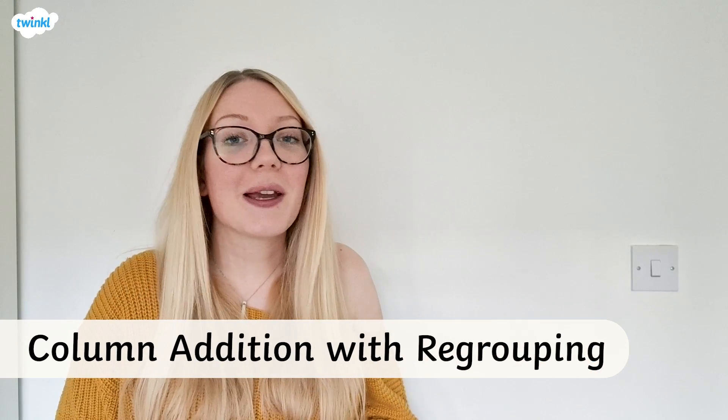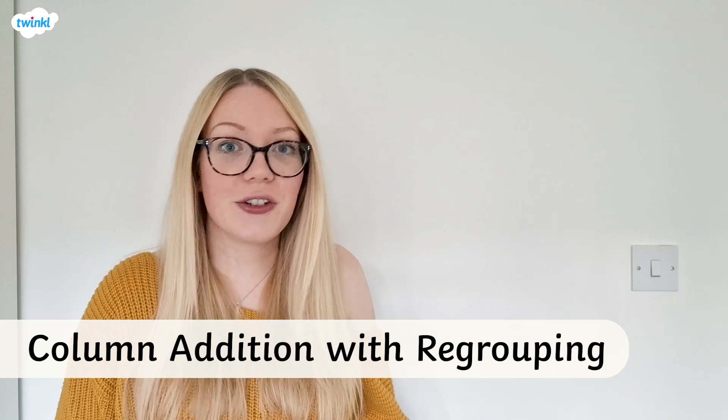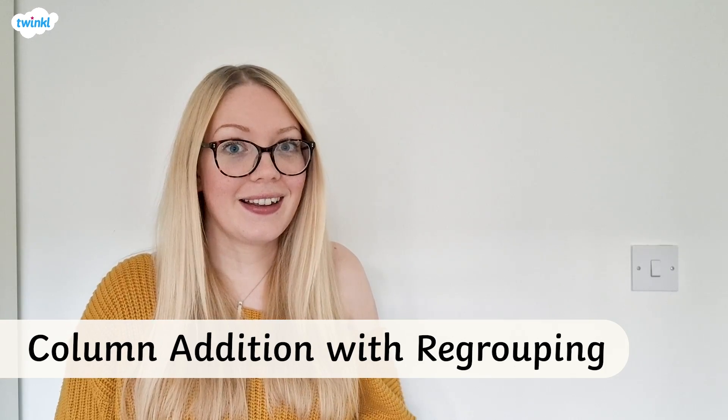This video is going to be all about how to do column addition with regrouping. You should already be confident on how to do column addition without regrouping, but if you need a recap, then take a look at our video all about that first. Let's try one together to start with.